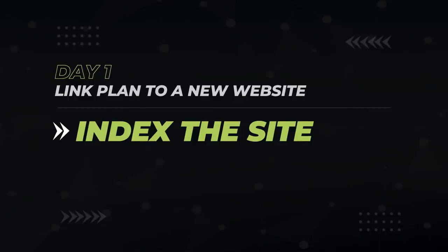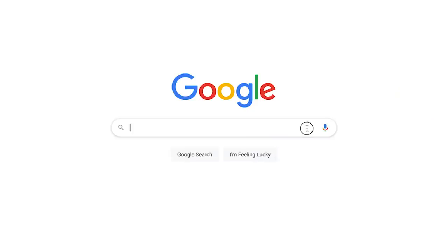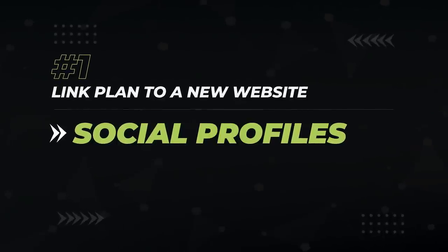So you've just launched your website. Let's call day one the moment in time when you've got a majority of your website's content indexed in Google. To check what pages you have indexed, use the site colon domain command and you'll see all the pages Google has in their index. Now that you're indexed, you have the green light to start building the first links to your site, and that's links from social profiles.